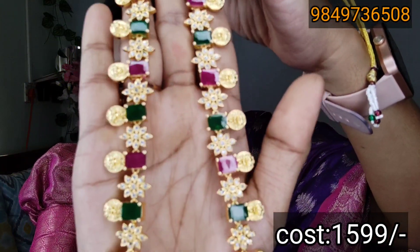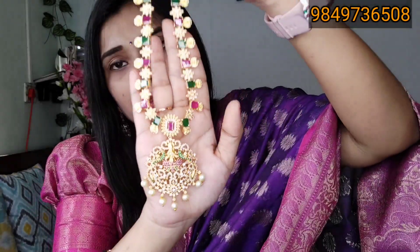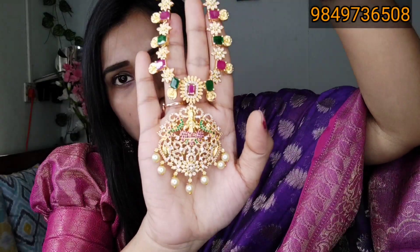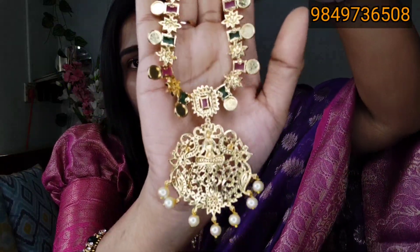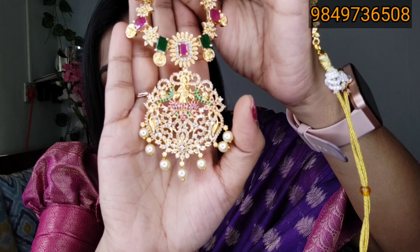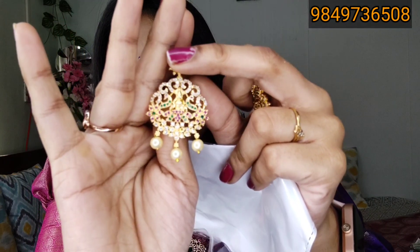We have a lot of stones and back finishing. We have a beautiful jewelry set — a lot of earrings. We can get a lot of stones and earrings.